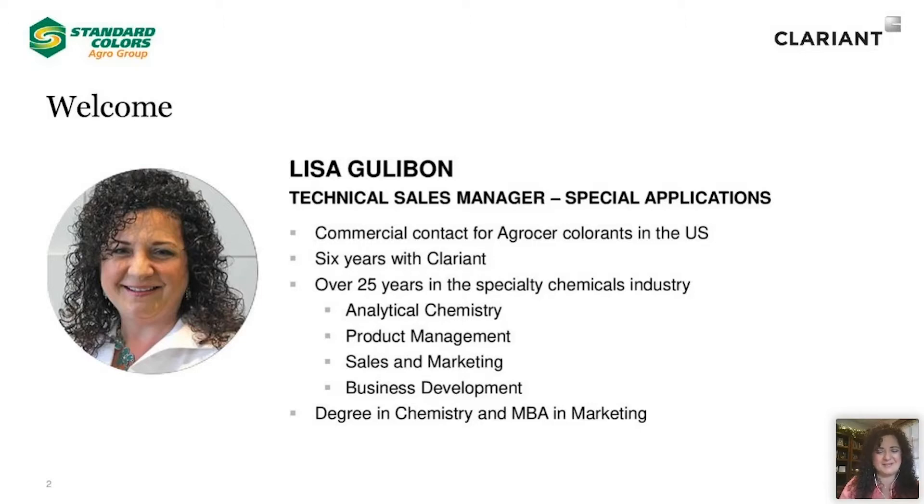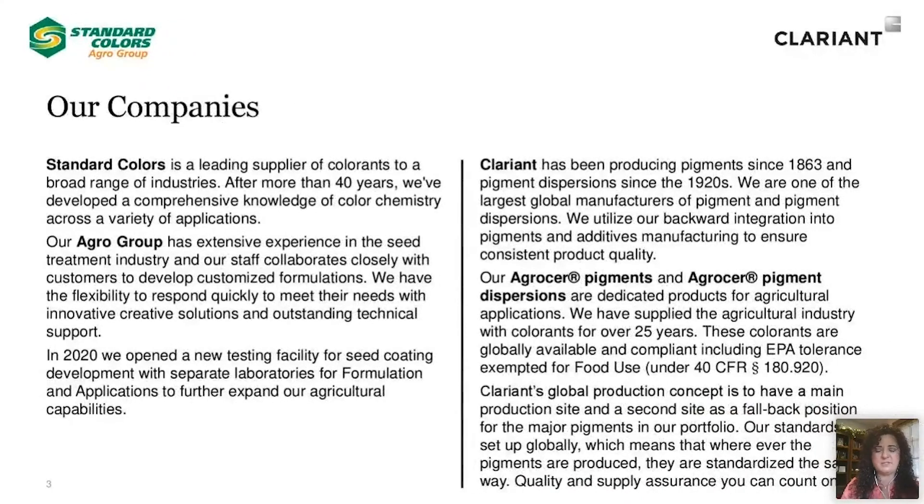Thank you, Alex, for that introduction. And thank you to Seed World as well for giving us the opportunity to share this webinar today on your platform. Welcome to those joining us today. I would also like to extend a special thank you to you — we really do appreciate your time and attention. Before we get into the webinar topic today, I'd like to just take a little bit of time to give you some additional information about our companies.